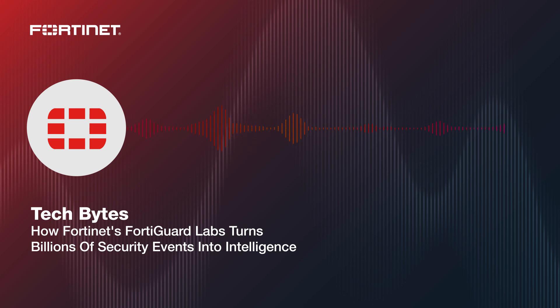Today's Tech Byte podcast explores the world of threat intelligence — information on active and emerging exploits, zero days, attack techniques, and more. Sponsor Fortinet provides threat intelligence to customers via its FortiGuard Labs. FortiGuard Labs analyzes billions of global security events daily, distills those events into actionable information for network and security teams, and uses those events to inform security updates to its own products. Our guest is Derek Manke, head of FortiGuard Labs at Fortinet. Derek, how does FortiGuard Labs get all this data that it's analyzing?